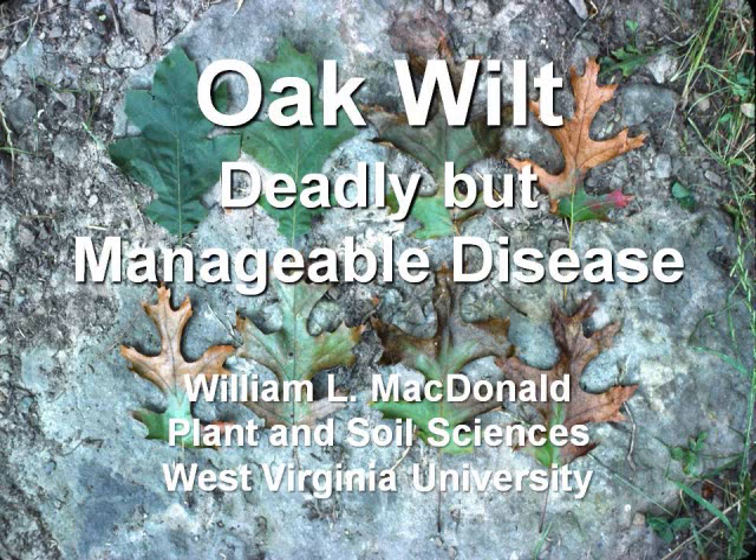I tell my students — and I've never had any of my professional colleagues challenge this — that I don't know of any pathogen of oak, or any tree, that's as virulent as this particular fungus. It's capable of killing the largest oak within 30 days. The good point is it doesn't get around to do that very often. It's a very ineffectively disseminated disease.